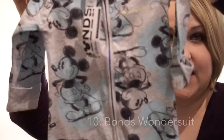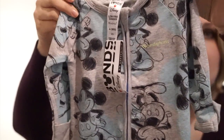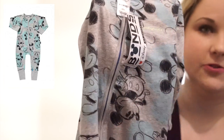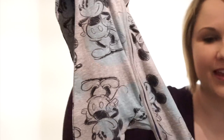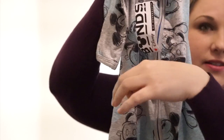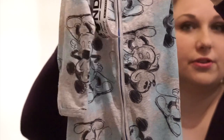So here's my number 10. This is a Bonds Wonder Suit — basically a long sleeve, long leg onesie with a few really clever design features. First of all, it's got a zip as opposed to snap buttons, which is just easier full stop. The zipper can open two ways: up the top as you normally would, as well as through the foot, which is really cool because then you can just take off the bottom piece, change the nappy, and put it back on again without having to take the whole thing off.